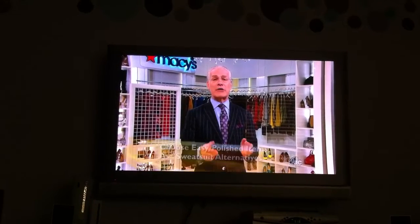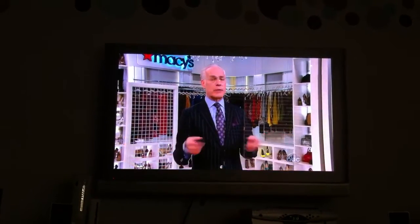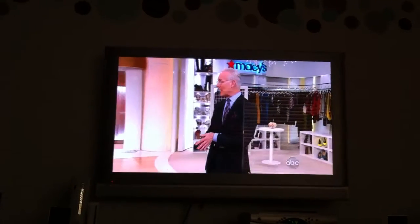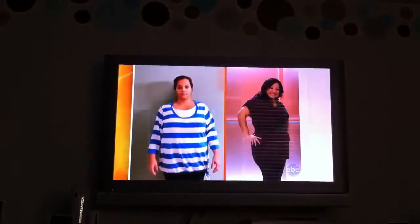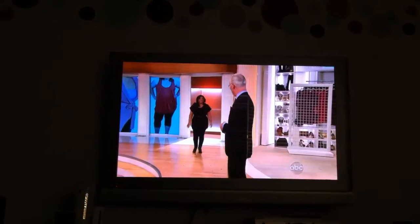Instead, choose what I call a sweatsuit alternative to add shape and polish to your look. This should be easy dressing — just a couple of items. I think I have a fabulous sweatsuit alternative for Noemi. Here's what she looked like before, and Noemi, come on out — adorable. How fabulous are you?